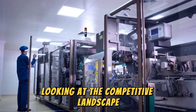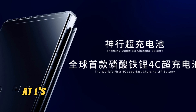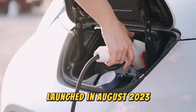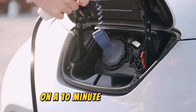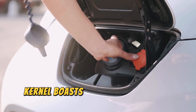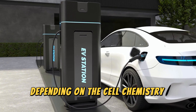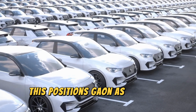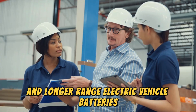Looking at the competitive landscape, the G-current certainly holds its own compared to CATL's Xingxing super-fast charging battery launched in August 2023, which offers 4C charging and a 400 km range on a 10-minute charge. The G-current boasts a potentially higher capacity and longer range depending on the cell chemistry chosen — LFP or ternary — positioning Gotion as a strong contender in the race for ever-faster charging and longer-range EV batteries.